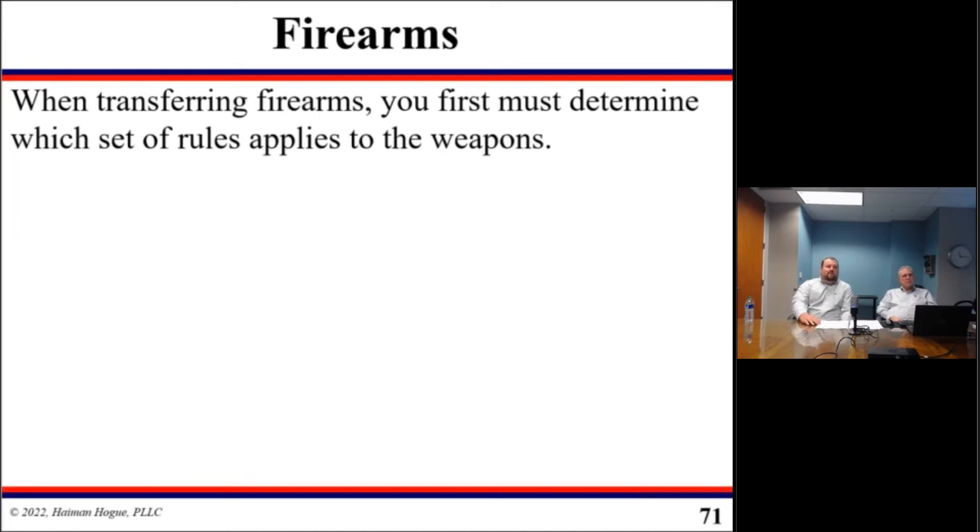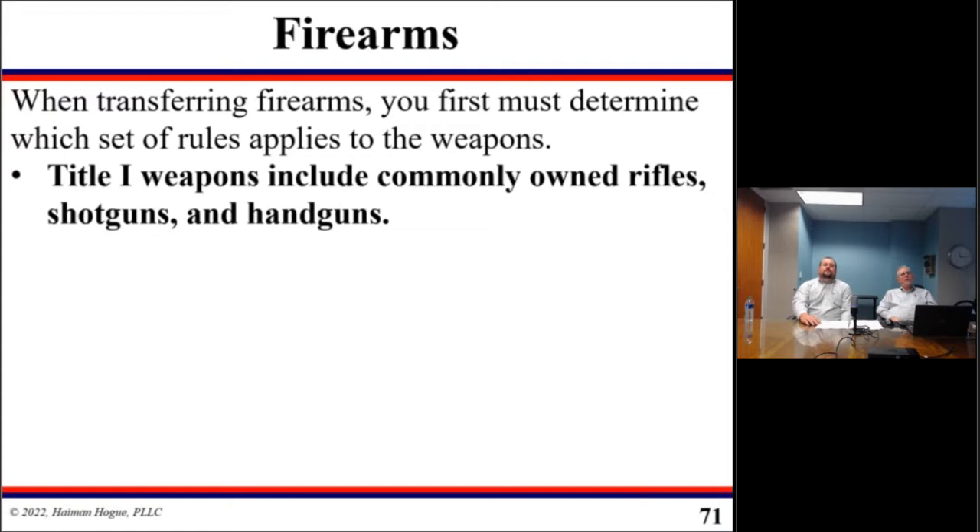All right, let's talk about one of my favorite subjects: firearms. When transferring firearms, you must first determine which set of rules applies to the firearms in question.